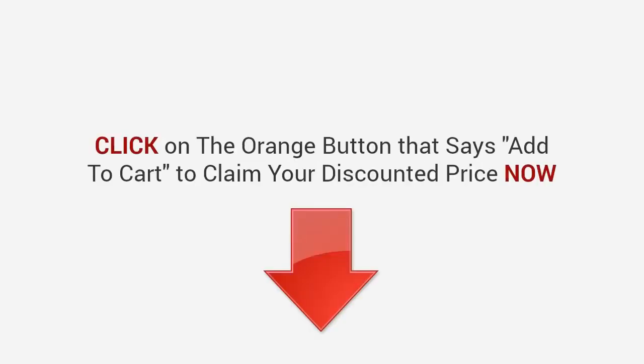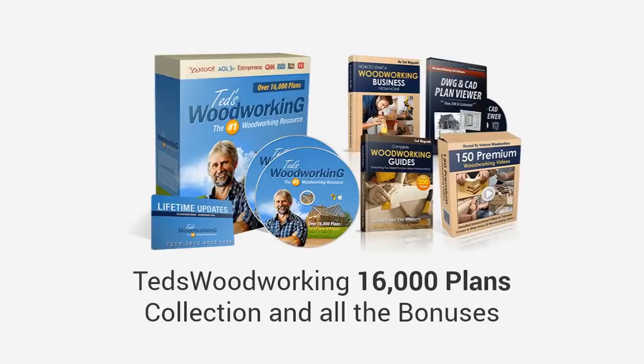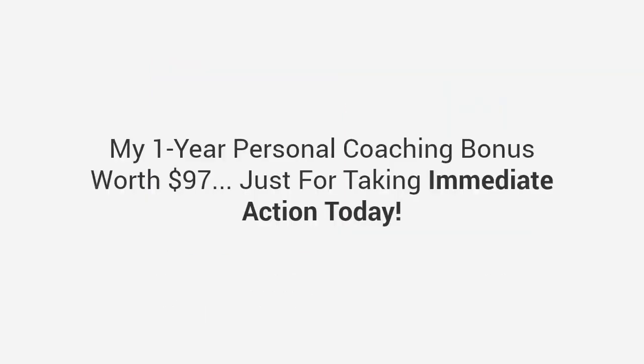Remember, Ted's Woodworking is the only woodworking package that offers a love-it-or-shove-it 100% money-back guarantee. Try it first for 60 full days on me — either you're thrilled with what you see or you pay absolutely nothing. Plus I never leave you hanging: myself or my support team will get back to you quickly with any questions. Look below right now, click the orange add-to-cart button to claim your discounted price and gain immediate access to the Ted's Woodworking 16,000 plans collection, all the bonuses, plus my one-year personal coaching worth $97.